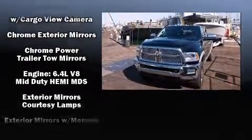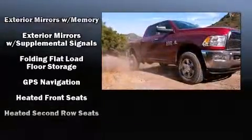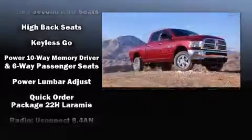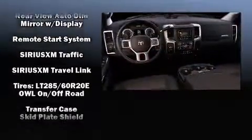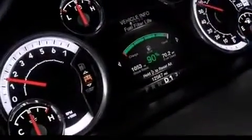Rear passengers enjoy the seat heating functionality, keeping them warm during the winter months. Audio features include an AM-FM radio and ten speakers, providing excellent sound throughout the cabin. With side-curtain airbags supplementing the rest of the safety network, you can be assured that you and your passengers will experience top-tier protection.